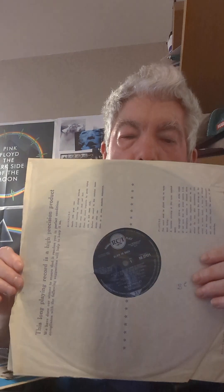This is the black label one — I'm not going to take it out of the sleeve; it's a bit risky to be putting it back in — but yeah, it's a black label mono.